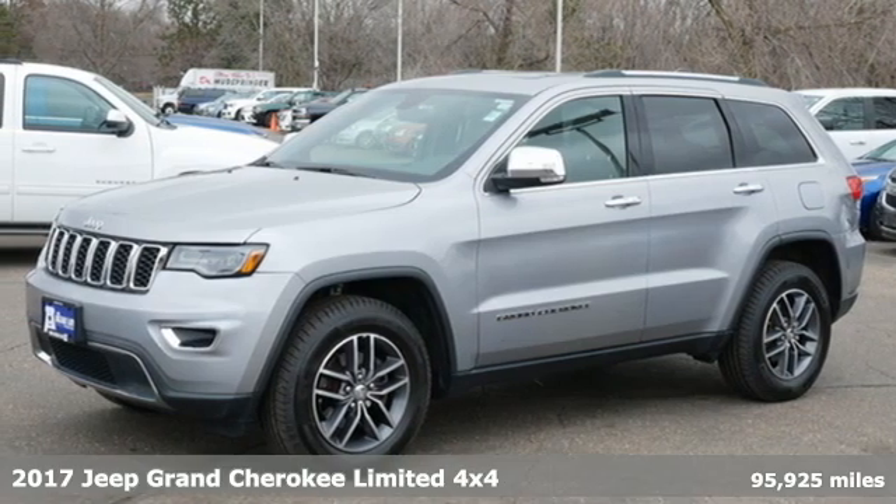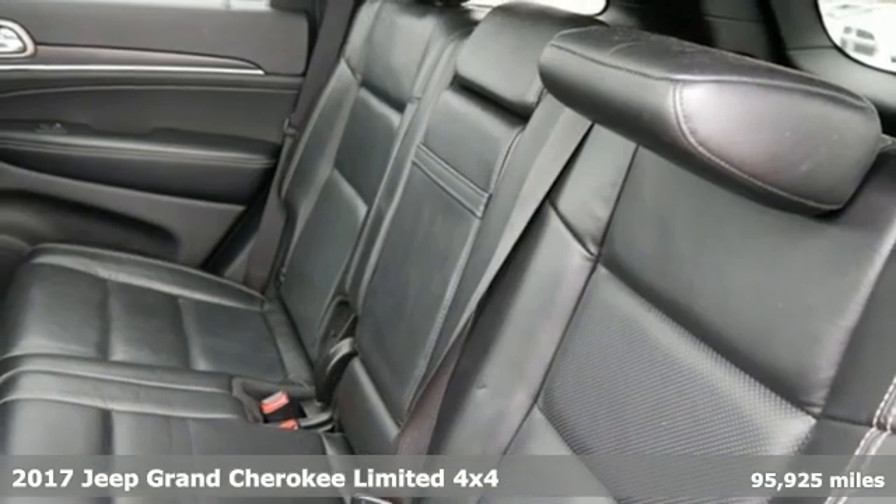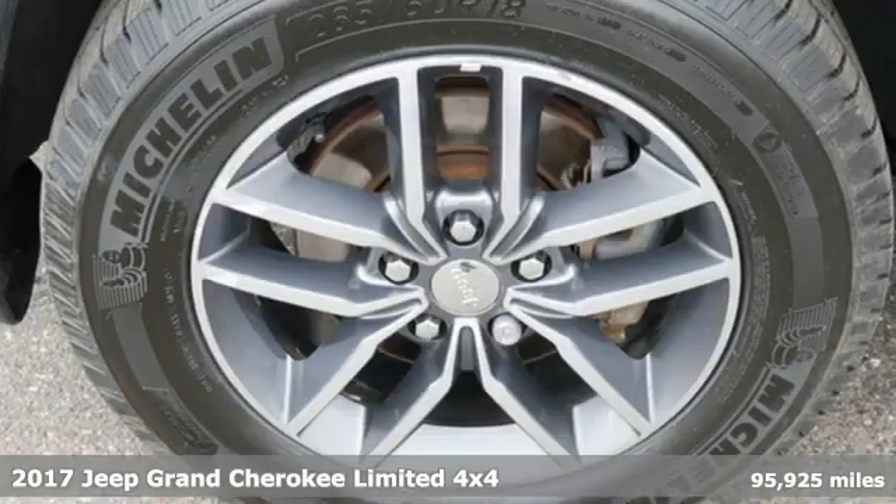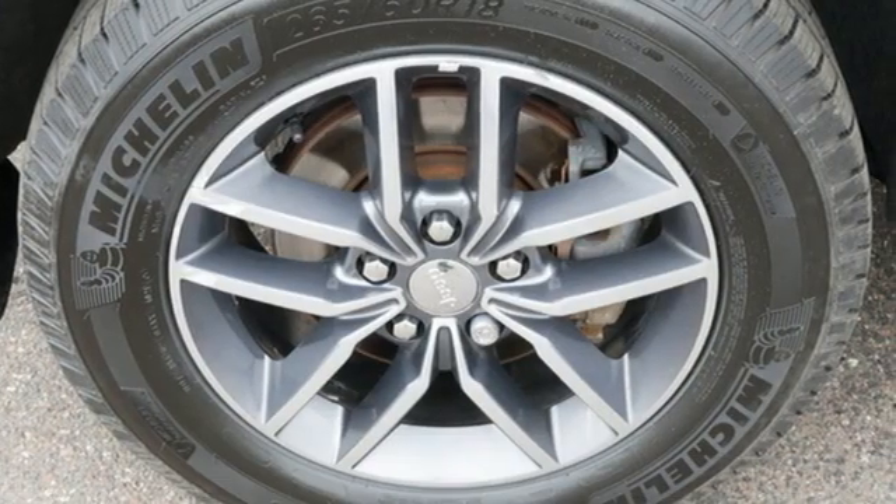It's a 2017 Jeep Grand Cherokee. Welcome to a ride that is as spectacular as the scenery. It comes nicely equipped with features you'll love.